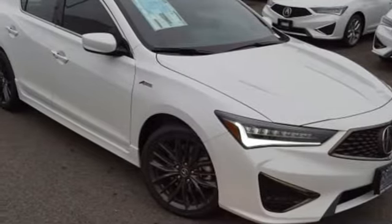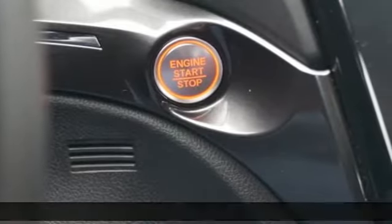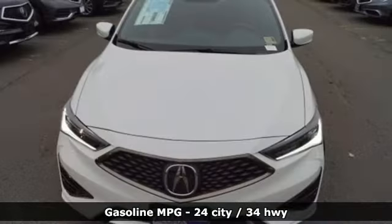It's a new 2019 Acura ILX. This ILX gives you classic sport sedan proportions with the refined ride of a luxury road car, making your journey the perfect experience.